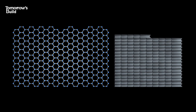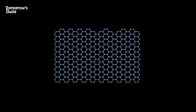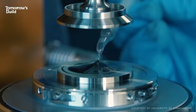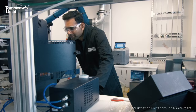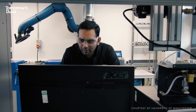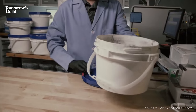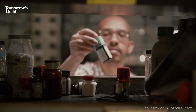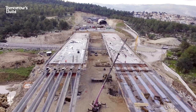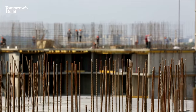It's 200 times stronger than steel by weight, lighter than paper, super flexible, and it's the most conductive material of both electricity and heat ever discovered. You're probably now realising why it generated so much excitement when it was first discovered. But in the years that followed, all that initial enthusiasm began to fizzle out. Innovators couldn't figure out how to make the stuff in bulk, which is necessary to create actual products that offered real, noticeable improvements. Until now. So how is graphene being applied in construction, and is it making much of a difference?